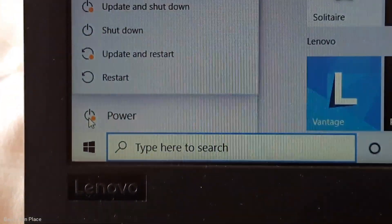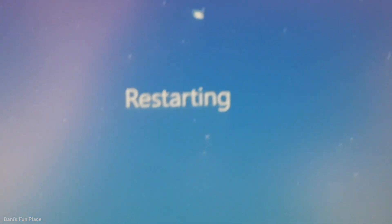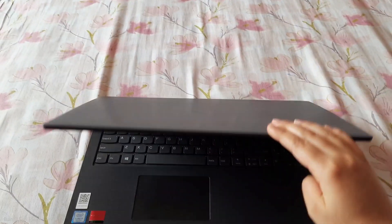First I had to switch off my laptop, but there was an update. So I updated it, restarted it, and after it got updated, I switched it off and kept it aside.